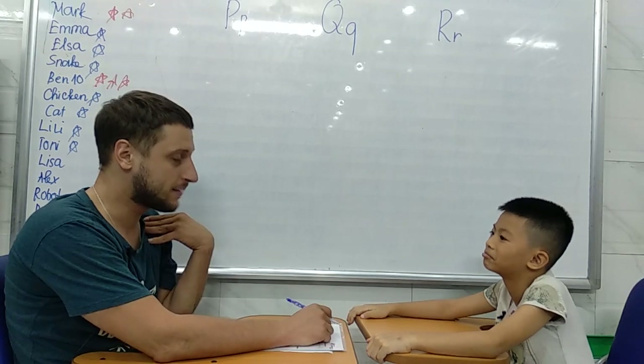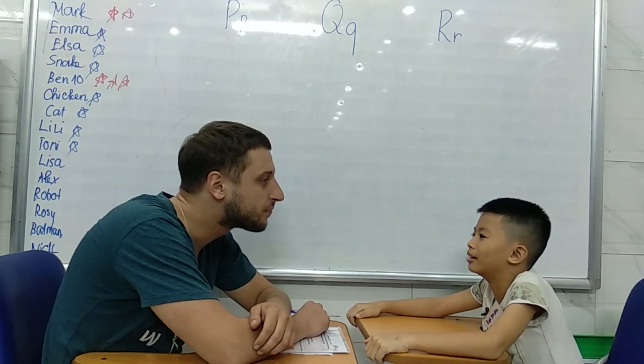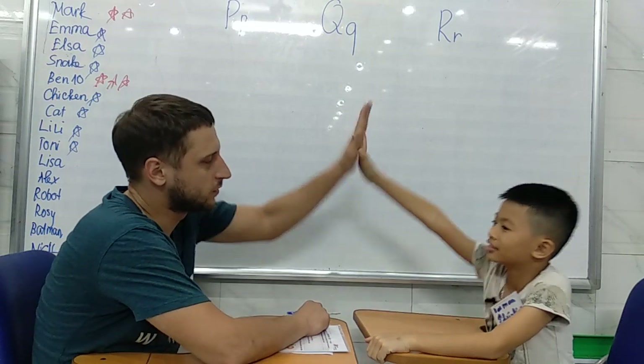Hello. Hello. My name is Damon. What's your name? My name is David. Nice to meet you. How are you today?